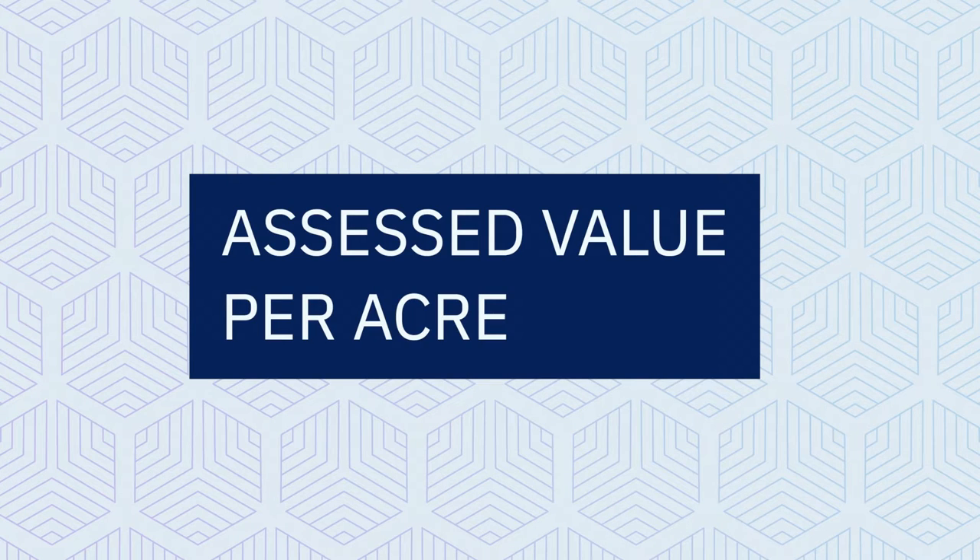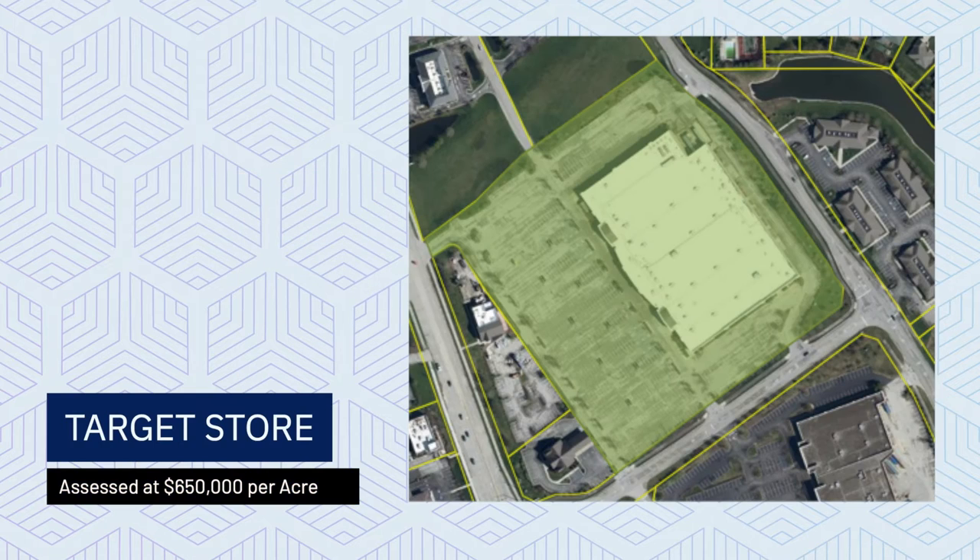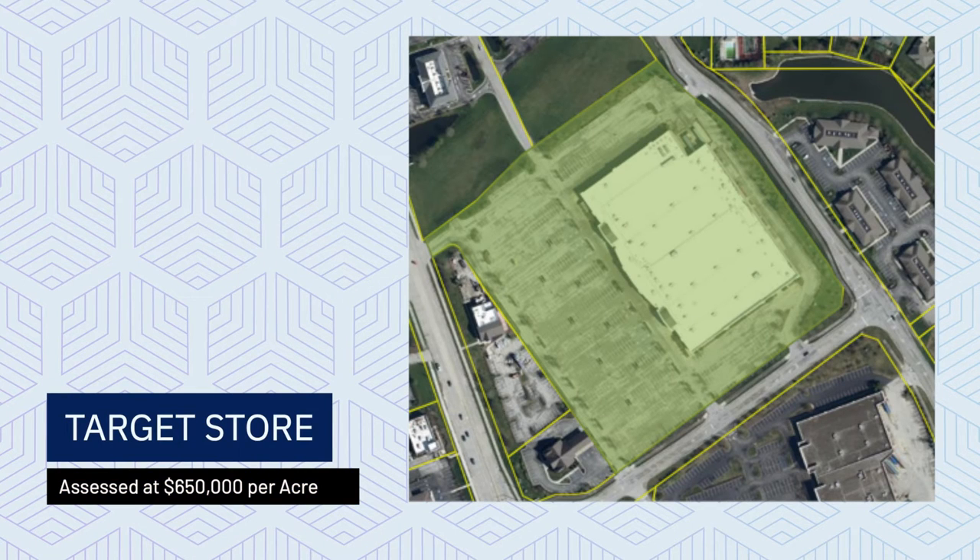To understand why these TIF projects are so important, let's consider a metric: assessed value per acre. Assessed value per acre determines how much taxes a parcel is going to pay. If you consider what the market would build without city involvement — you can think about retail — Carmel's Target is a really nice big-box store on the west side, assessed at around $650,000 per acre. While it pays taxes based on that assessment, the city still has to provide police coverage, fire coverage, snow removal, and all these other annual and long-term costs and services.